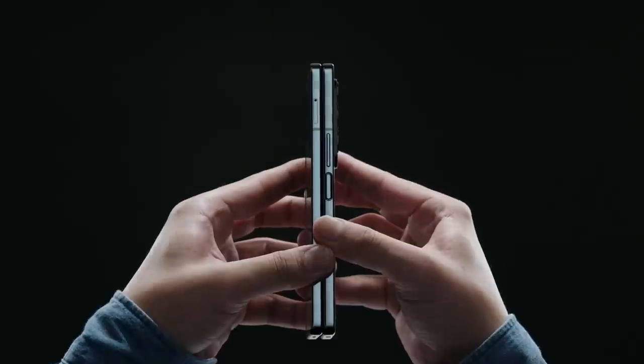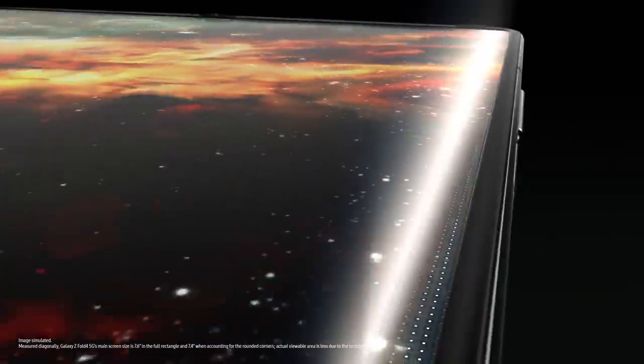This feels great. Go ahead, unfold it if you want. Open it, and you're in 7.6 inches of endless viewing with a less visible UDC. You can truly get lost. Alex. Alex. This is so cool.